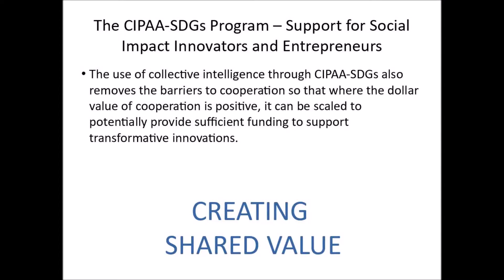The use of Collective Intelligence through the CIPA SDGs Program also removes the barriers to cooperation, so that where the dollar value of cooperation is positive, it can be scaled to potentially provide sufficient funding to support transformative innovations.